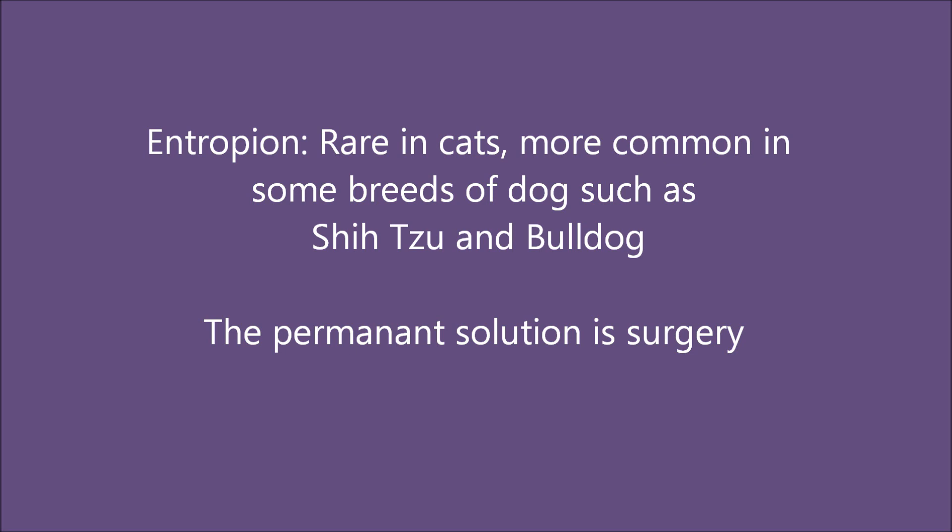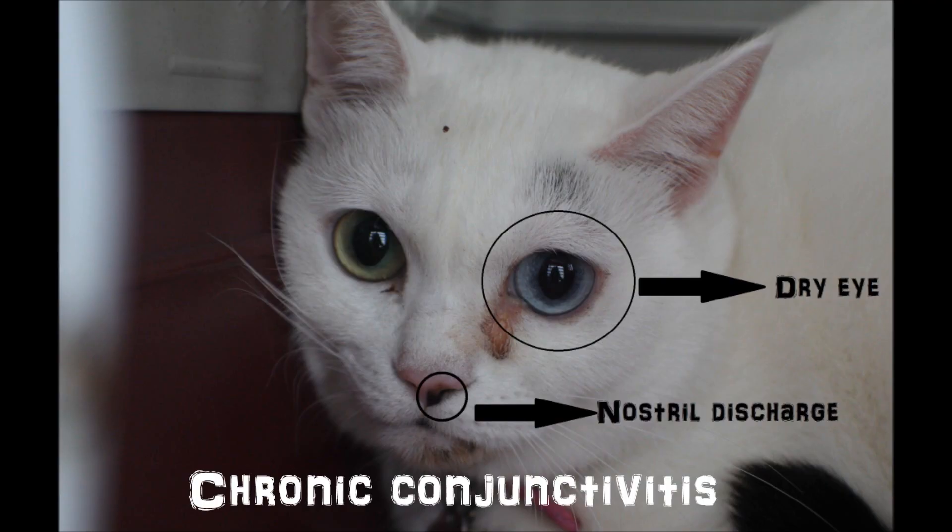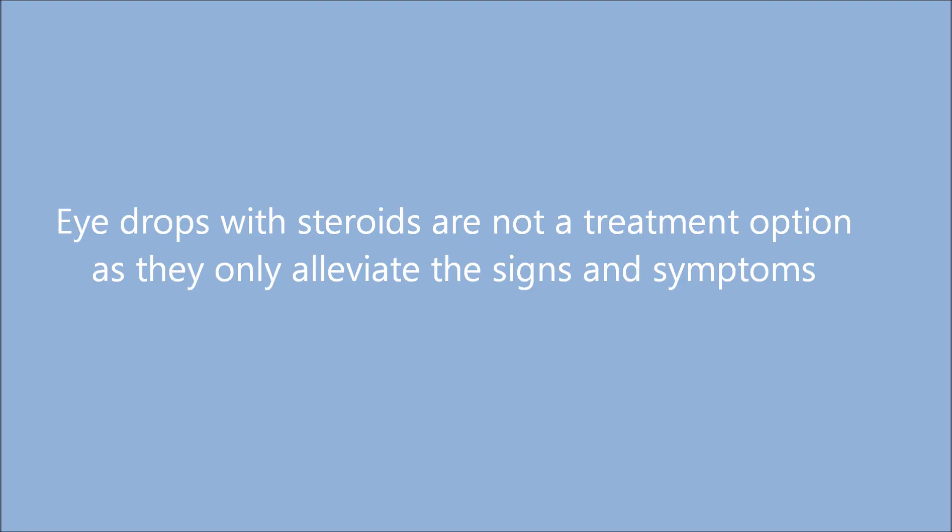The permanent solution is surgery. If no eye surgery is done, the chronic conjunctivitis will cause dry eye and the nostril discharge will continue. It is best to diagnose correctly and get the entropion treated early so that the cat does not suffer from eye infection and keeps on rubbing her eyes every day for the rest of her life. Eye drops with steroids are not a treatment option as they will only alleviate the signs and symptoms.